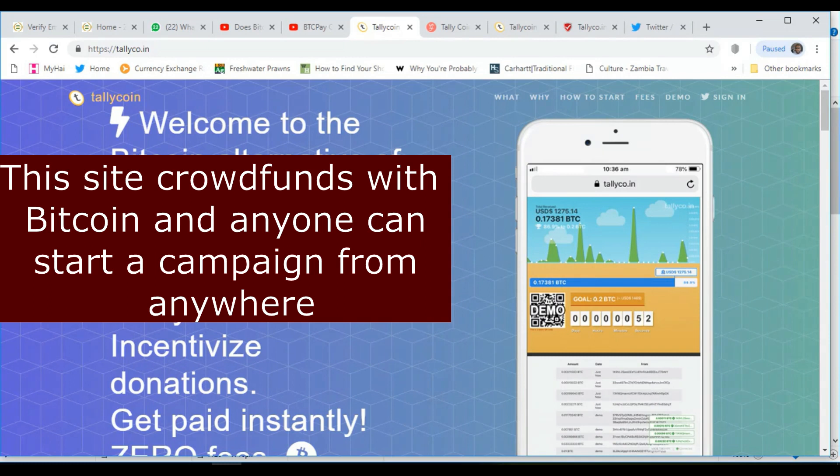I'm going to show you one site that I've found which offers Bitcoin crowdfunding. It claims to be a Bitcoin alternative to Patreon, GoFundMe, and the likes. It says that all your donations come straight to you with zero charges.